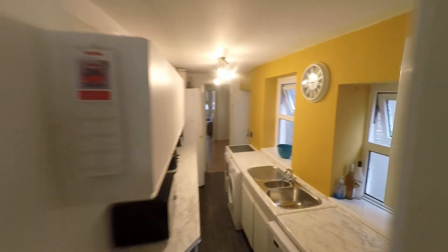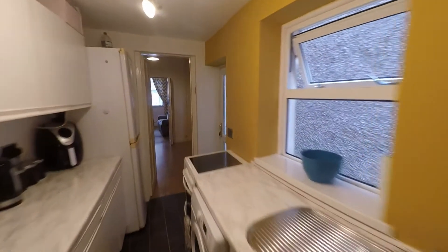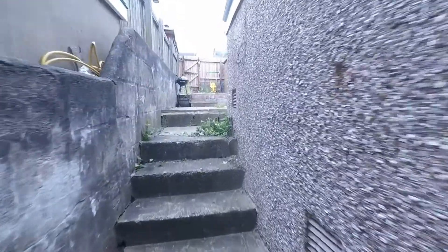Taking ourselves back through the kitchen briefly, it is from the kitchen where we have access to the outside space, stepping out into a passageway that takes us alongside the property.